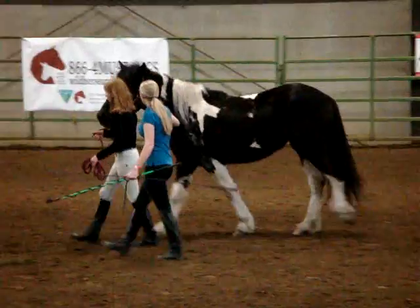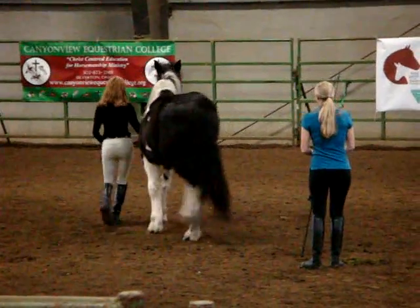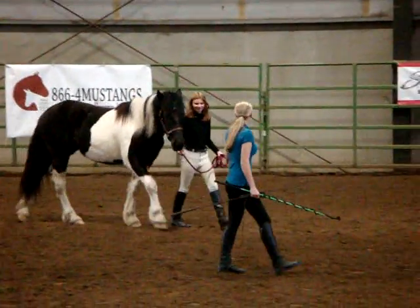Ladies and gentlemen, once again, the North American Spotted Draft Horse.